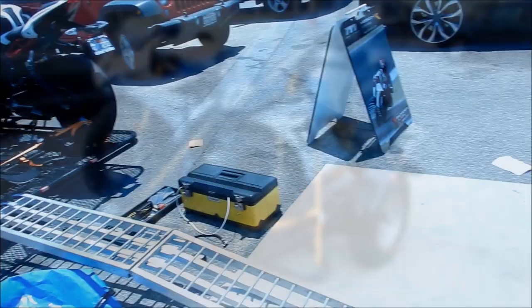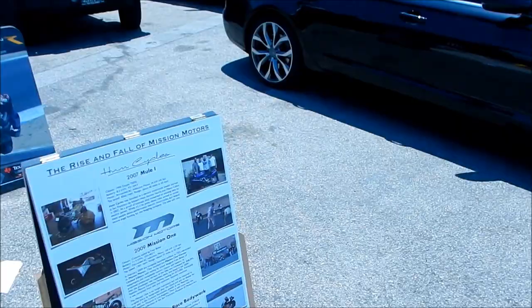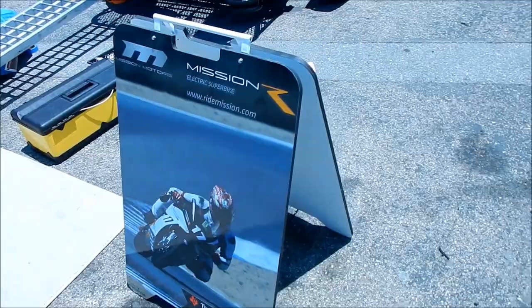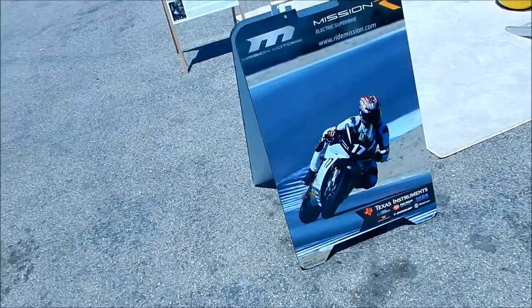All right, so Hayes Omega here. Here's some more info on the Mission R from Mission Motors. There's a picture of it right there — that was the bike that was on that trailer. They must be targeting it somewhere right now, but I got video of it earlier. Pretty cool, it's a very nice bike, I'll tell you that.